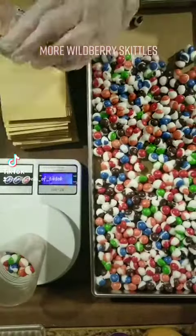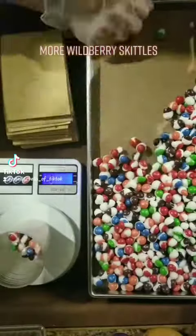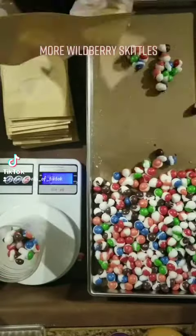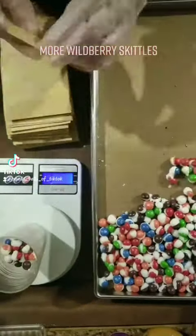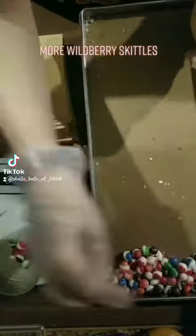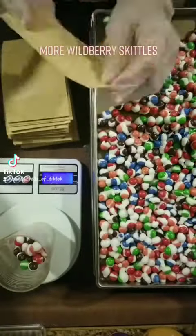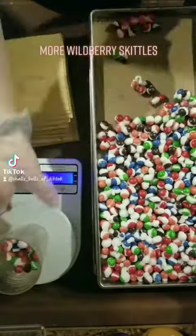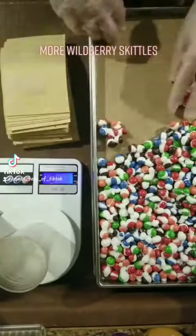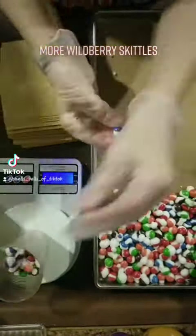Hello friends! Today we are packaging up some more Wildberry Free Stride Skittles. This is I think the third batch of these that I have done recently because I am trying to build up inventory in my Etsy store, seeing as these have been popular. I have tested them on my friends and my family and they seem to be selling okay on my store.